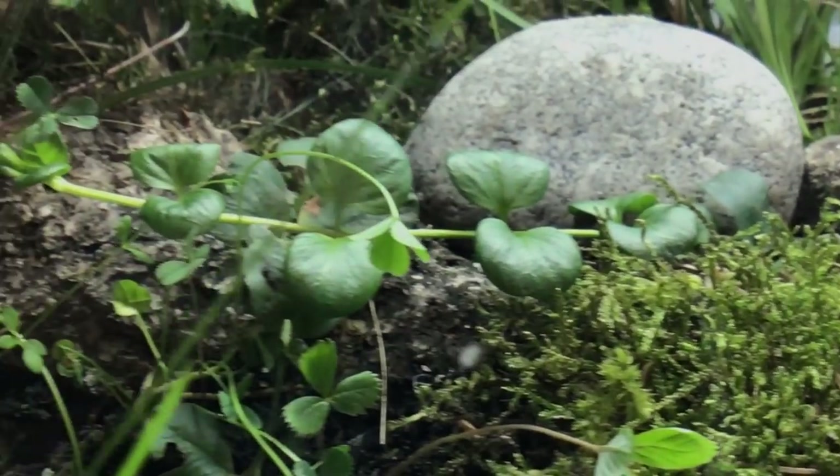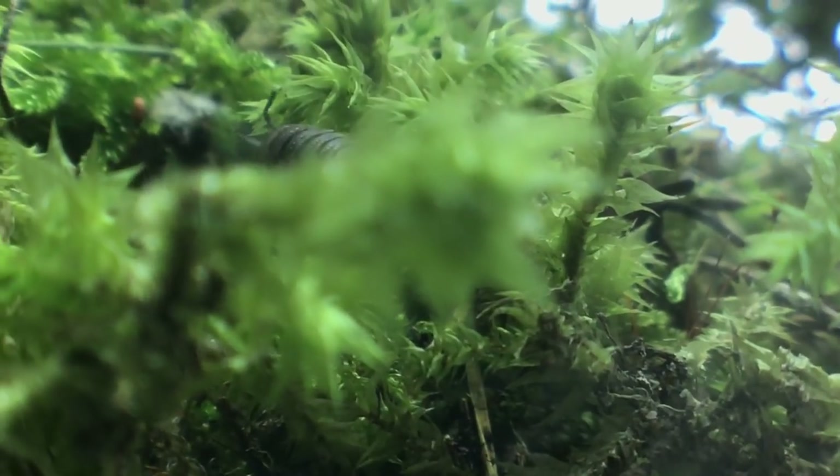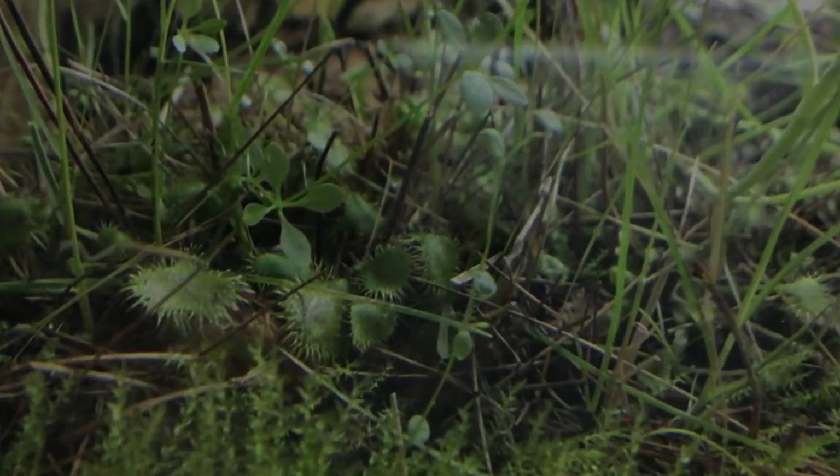Wow! This is an amazing vivarium. It includes many different animals and plants, even including carnivorous ones.